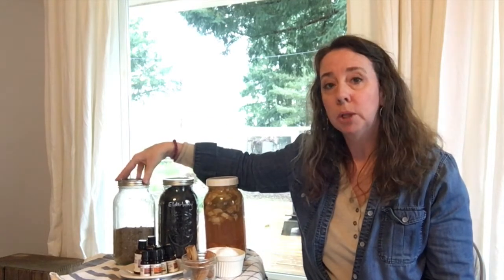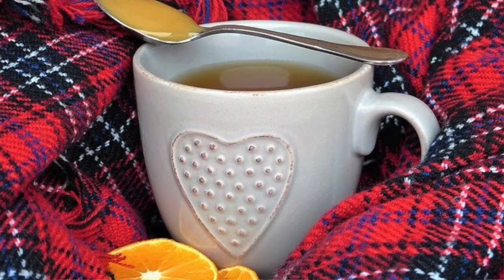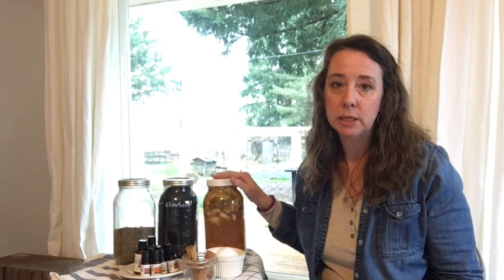I've got a jar of mullein tea here — this is really good for decongesting. When you have any kind of sinus issue going on or chest congestion, I really like to brew up a pot of mullein tea. Those are just some of the herbs and tonics that we like to use.